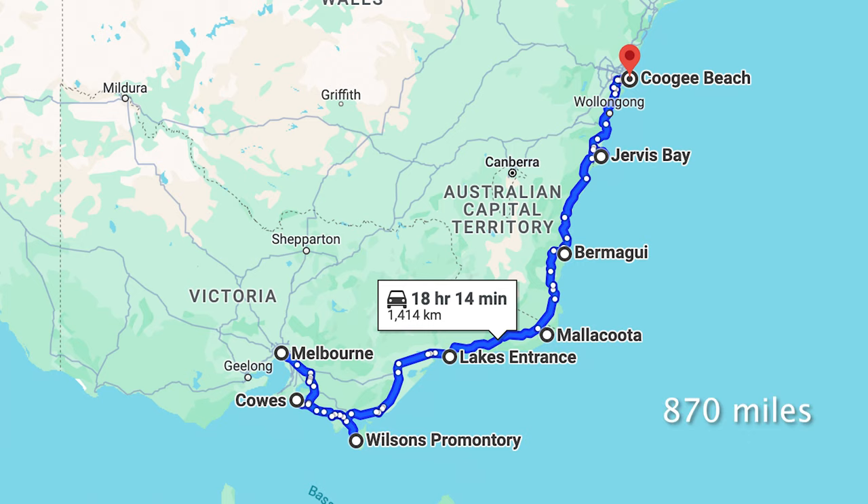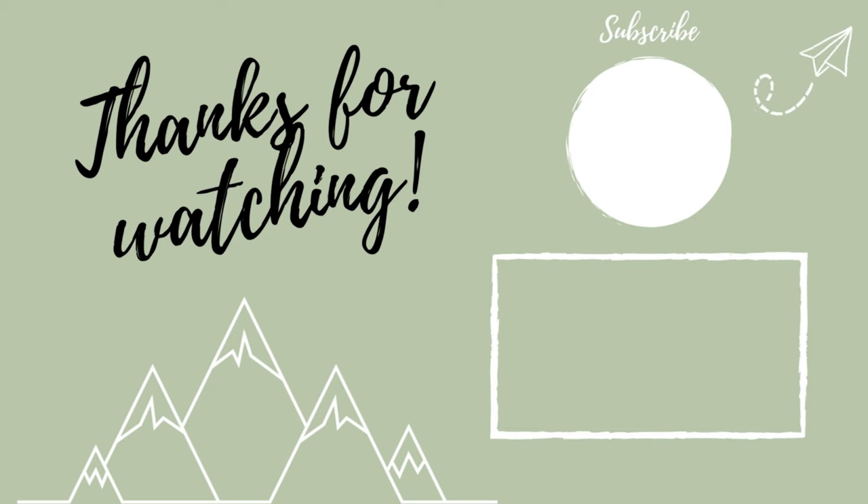We left Jervis Bay this morning and we just arrived in Coogee Beach. A couple of things to say about driving in Australia: a lot of roundabouts and it's very hilly — and with the manual car, not easy. In this episode we have driven a distance of 1400 kilometers in about 18 hours as we've made our way from Melbourne to Sydney. Join us next time as we explore the beautiful city of Sydney. Thank you guys for watching and I'll catch you in the next one!